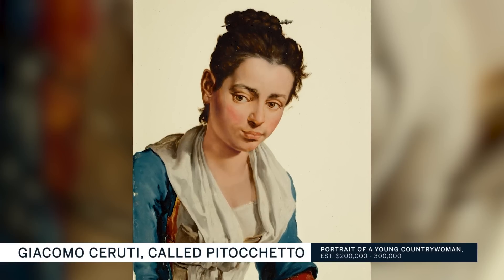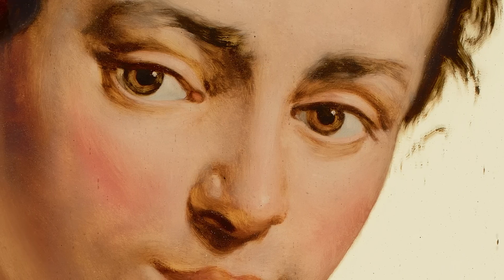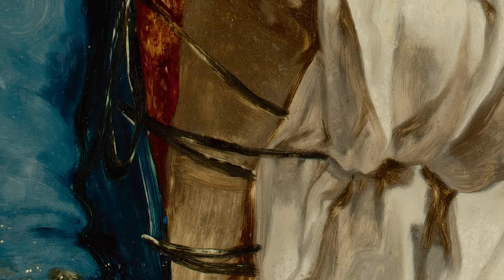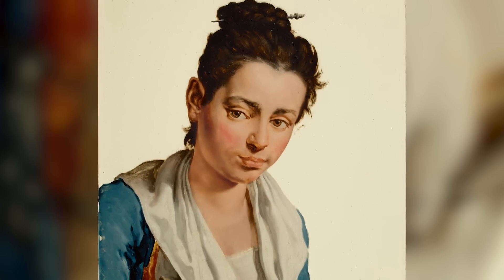One of the most intriguing paintings in the entire sale is the Trutti, because it's painted on glass. That alone tells you it's quite different. You don't see that very much because glass is fragile. It's very rare to have a full-scale painting of this size, on glass, from the 18th century. It's an extraordinary accomplishment, and I fell in love with the painting.